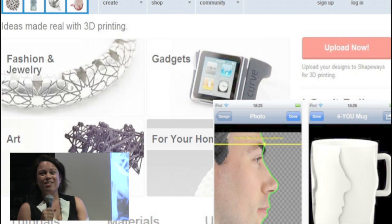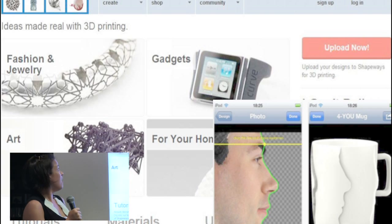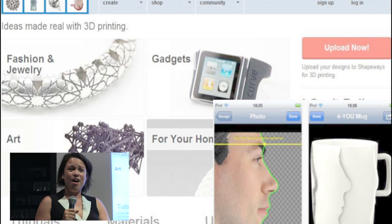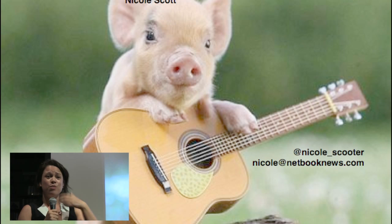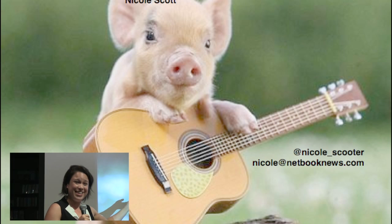Today you can go to a website called Shapeways and download tens of thousands of jewelry, art, and phone accessories. Have a smartphone? You can download the Sculpido and have a mug with your face. So, like this cute adorable pig learning to play a guitar, we are just at the beginning of what we can imagine to do with 3D printing. Cute animals are the key to ignite presentations, I've been told. I'm Nicole Scott — thanks for listening.